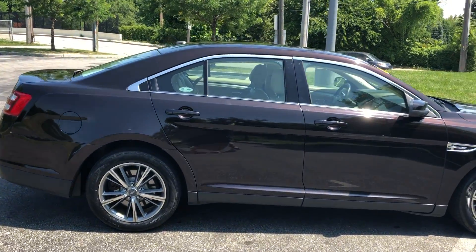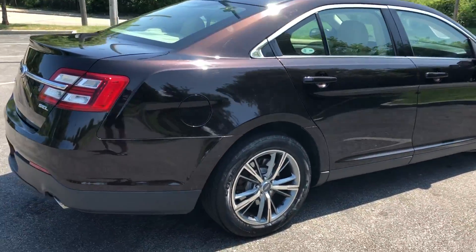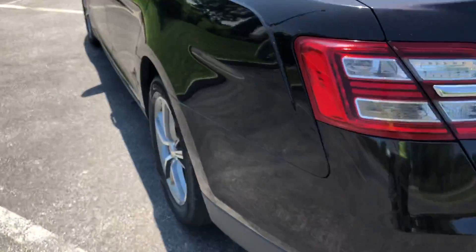It does have a clean Carfax history and only 80,000 miles. You can check out that Carfax history online at ARJsAuto.com, where we offer complimentary Carfax reports that you can view. Looks like it's been very well kept — it's in great condition.